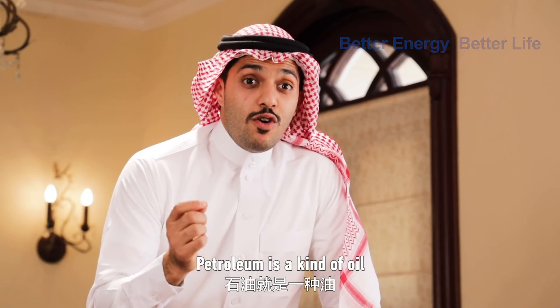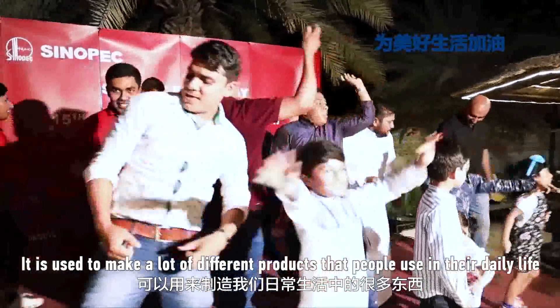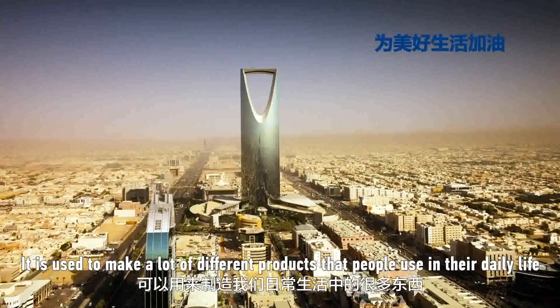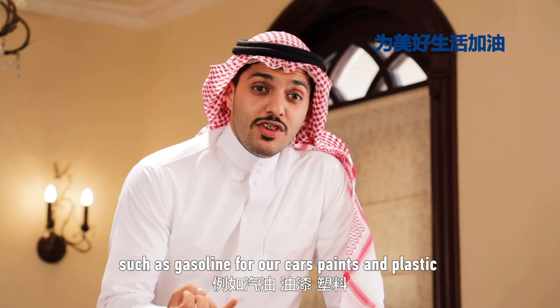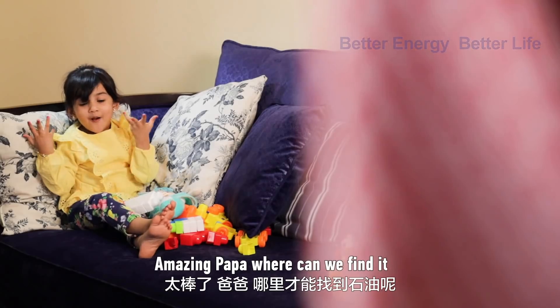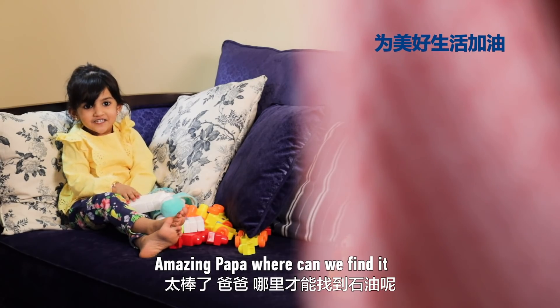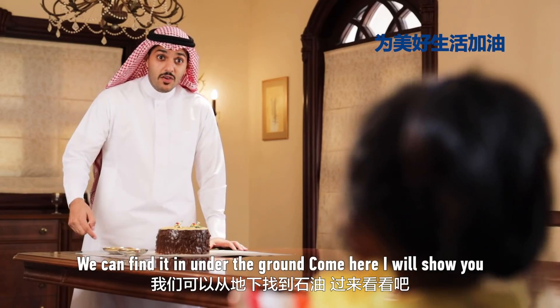Petroleum is a kind of oil. It's used to make a lot of different products that people can use in their daily life, such as gasoline for our cars, paint, and plastic. Amazing! Papa, we can find it! We can find it under the ground.